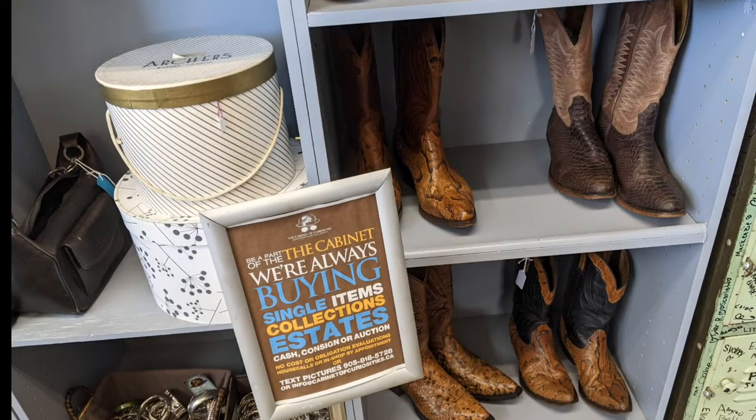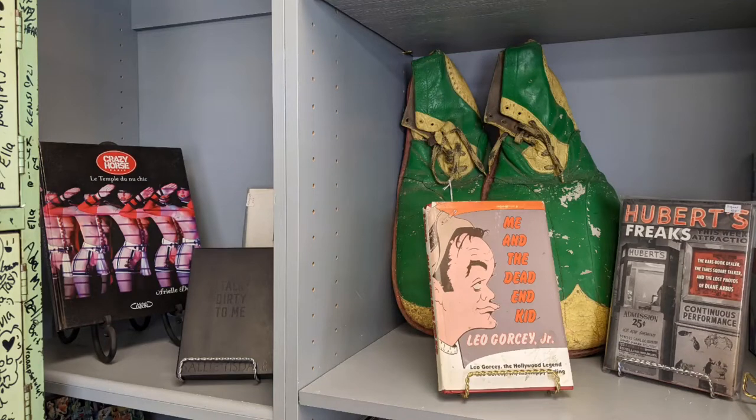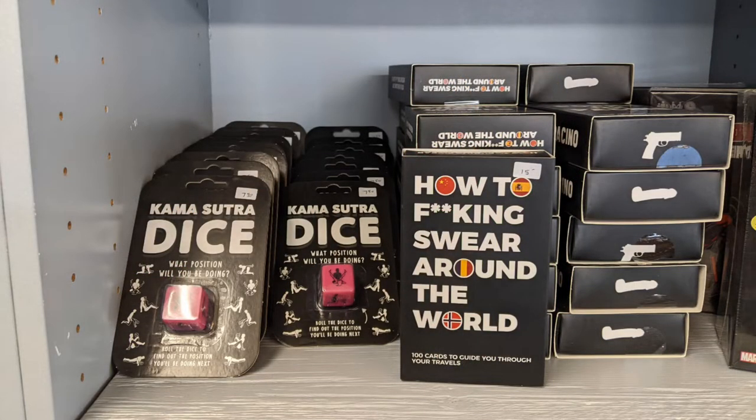That is a stuffed lion. Interesting. Boots. Books. Some of the topics are a bit different. These are not things that you find in your average store.